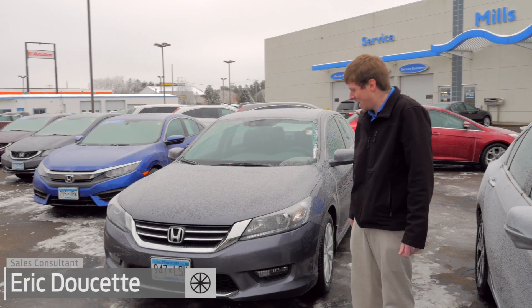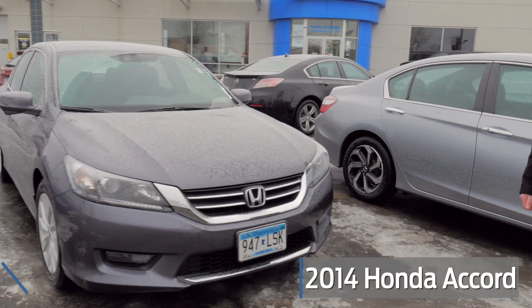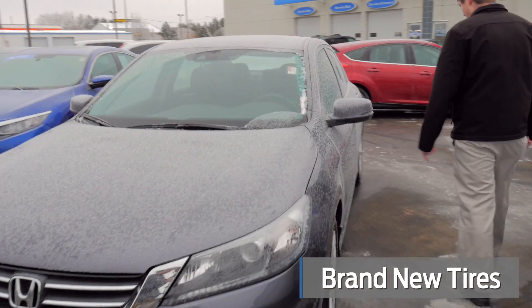Hi, I'm Eric and we're here at Mills Honda today. I wanted to show you guys this 2014 Honda Accord. It's got 85,000 miles on it, very nice condition on this one, with brand new tires.